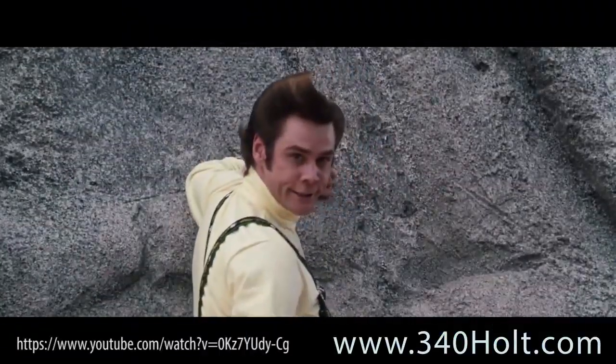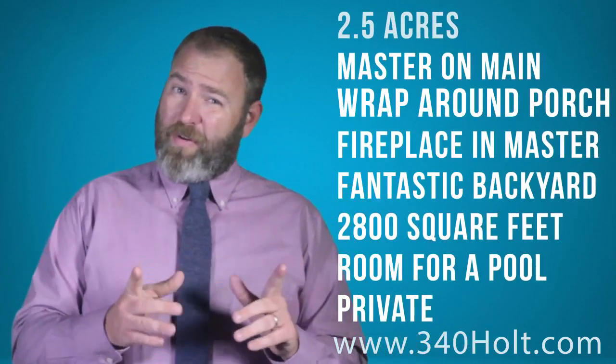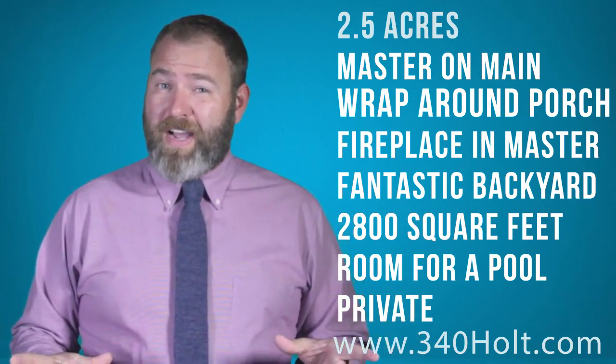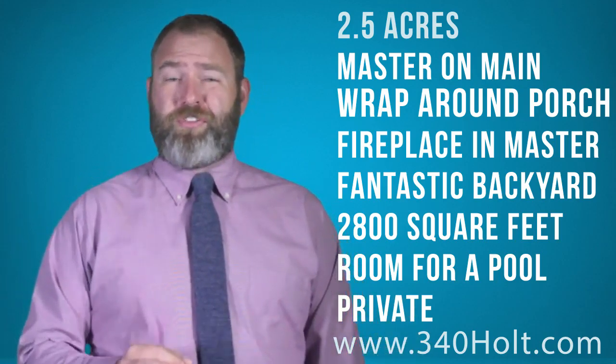Already you know what you're going to feel like if you miss out on this fantastic home. So before I tell you about the huge master of the 4 bedrooms, the unfinished basement that's not included in the square footage — but if it was, would almost double the square footage of the house — you already know that this property would fit you.